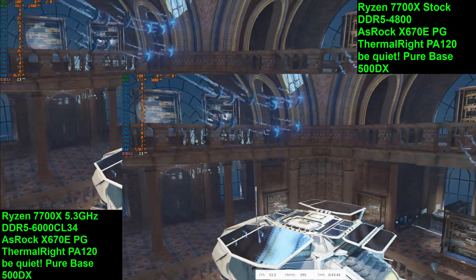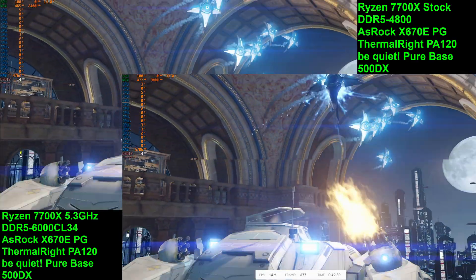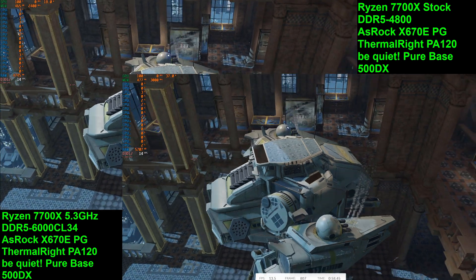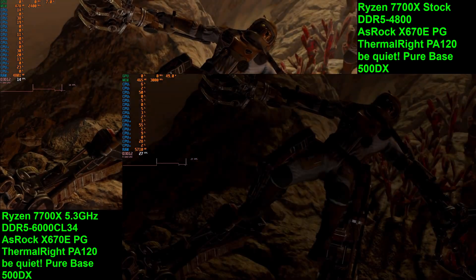As you're undoubtedly seeing, the pretty big memory overclock basically is not helping performance at all. The iGPU on the Ryzen 7000 is so incredibly cut down, there's really not much you can do to really even tweak it, even just a few percent.